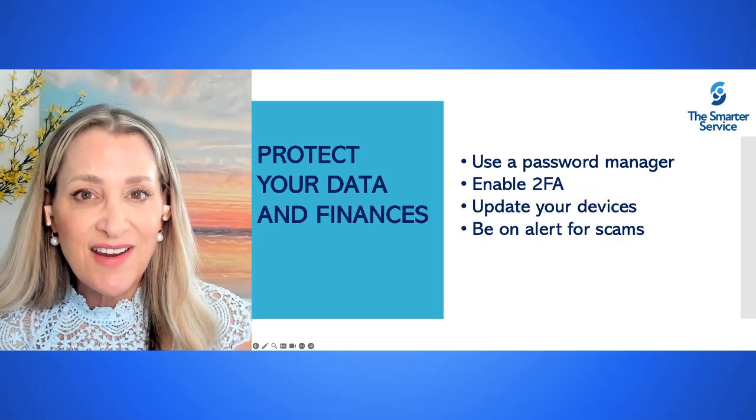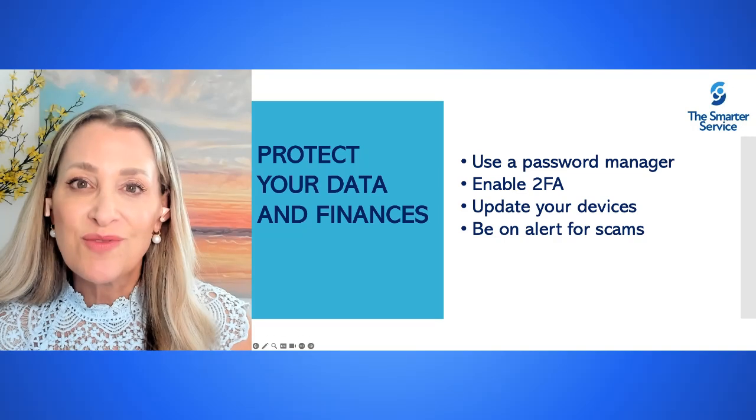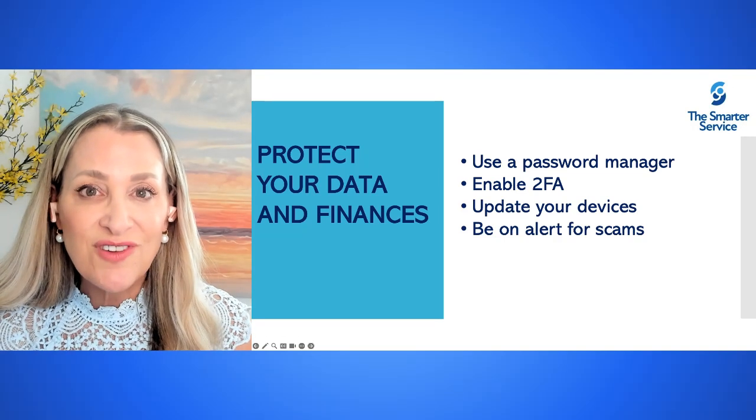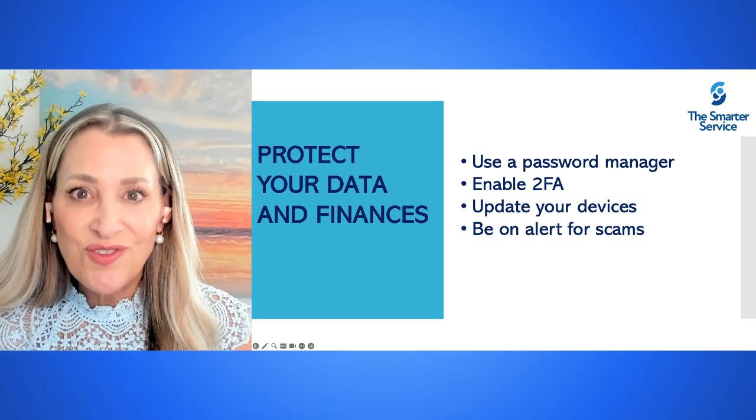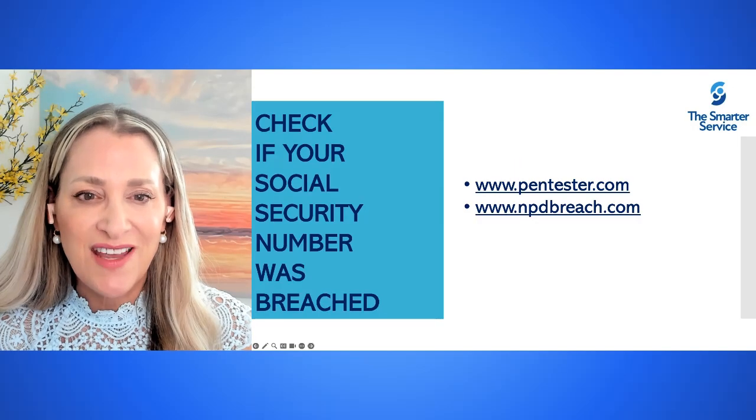You can also protect your data and your finances by using a password manager. You can enable two-factor authentication, make sure that you're updating your devices, and be on the alert for scams.